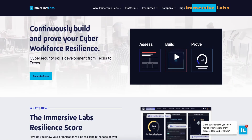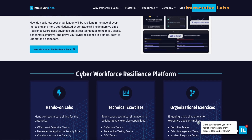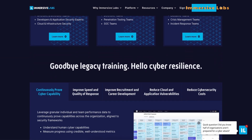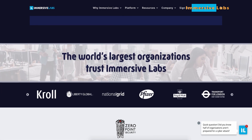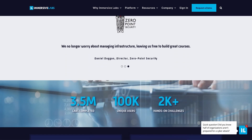Now at number 3, we have Immersive Labs. This platform takes a gamified approach to security awareness, offering interactive content and customized objectives. Immersive Labs focuses on establishing memorable experiences that help concepts stick with users. Although the user interface could be more user-friendly and the price point is a little high, I particularly like their skill gap analysis.